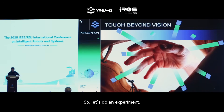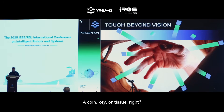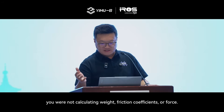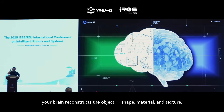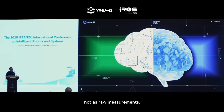Let's do an experiment. Please put your hands into your pockets and try to feel objects — a coin, keys, or tissue. We as humans can recognize objects only through touch without even seeing them. And in that process, you are not calculating weight, friction, or force. Human perception of objects is never about equations. Instead, through repeated contact, your brain reconstructs the object — its shape, material, and texture. This knowledge is encoded as memory and intuition, not as raw measurements.